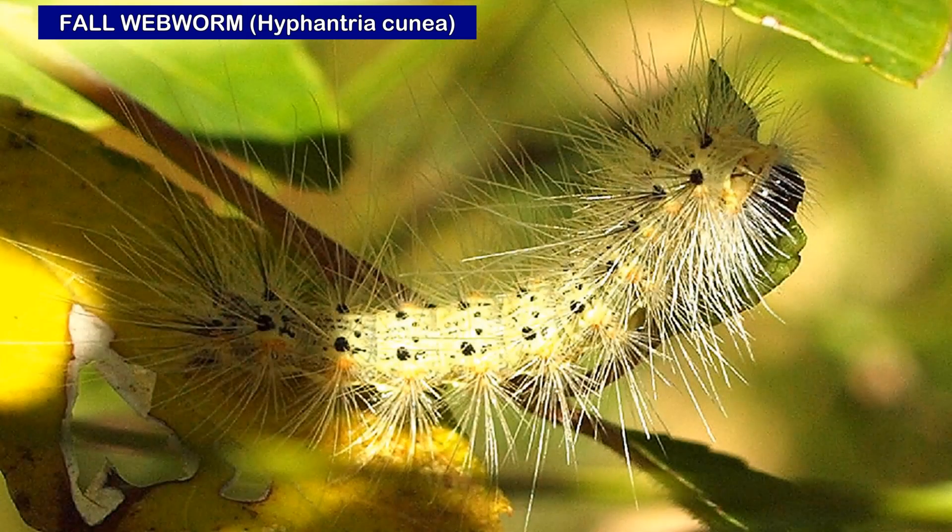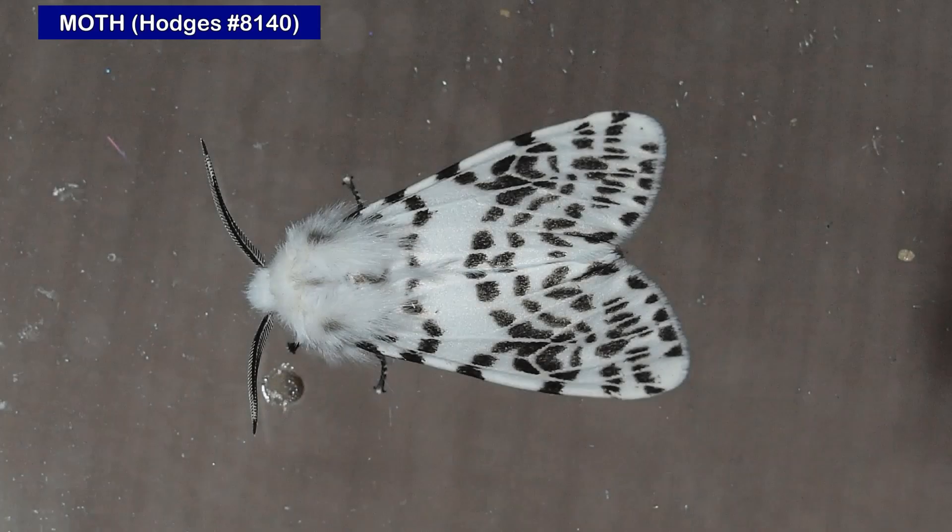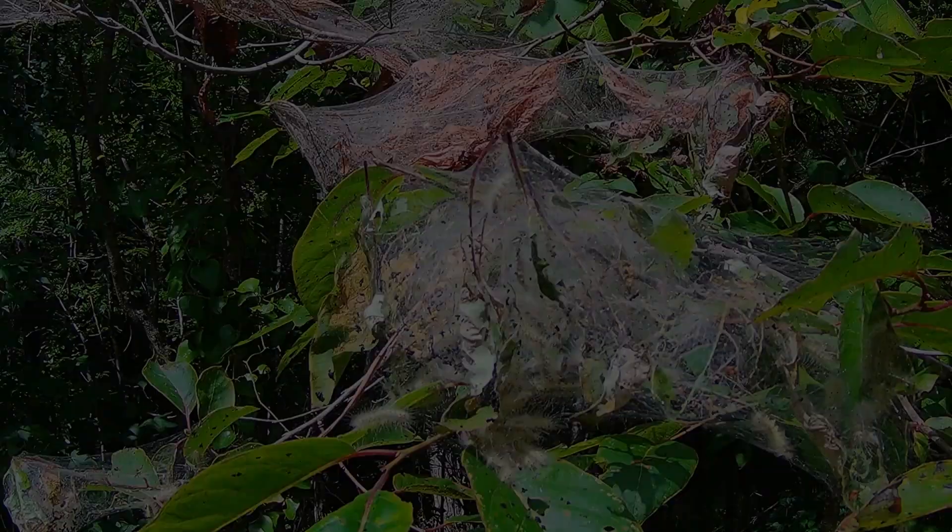Early on, the caterpillars are light yellow, with black spots, and have hairs that can be long. The moths are active beginning in May and may be nearly pure white without the markings shown in this one.